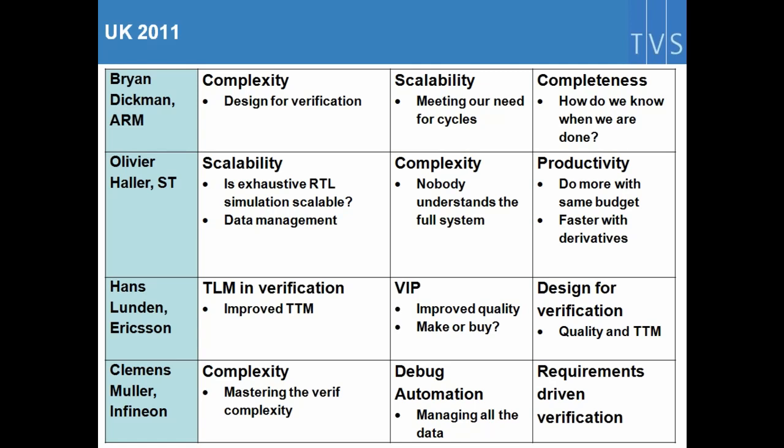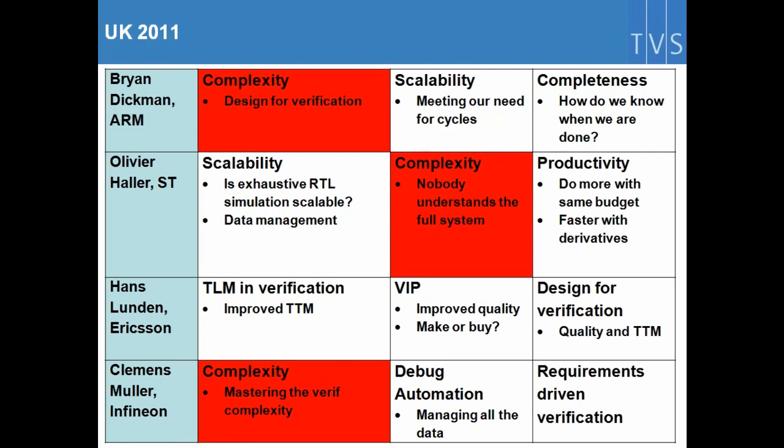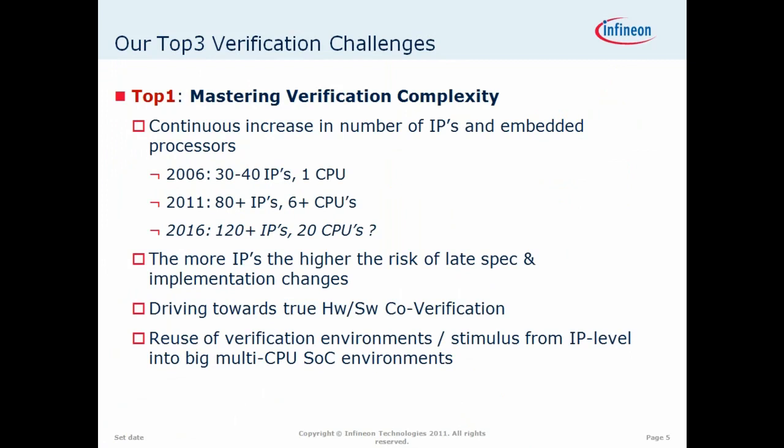In 2011, we had Brian Dickman from ARM, Olivia Halle from ST, Hans Lyndon from Erikson, and Clemens Mulder from Infineon. You can see their top three verification challenges. Complexity is a challenge for most of us in verification. Clemens sums it up best — you can see the number of processors and embedded IPs that Infineon currently have and expect to have on their chips. There's a huge amount, and that's typical of increasing complexity.